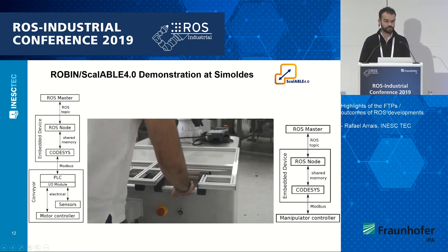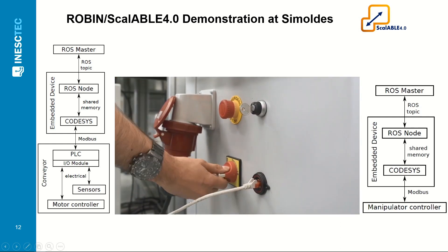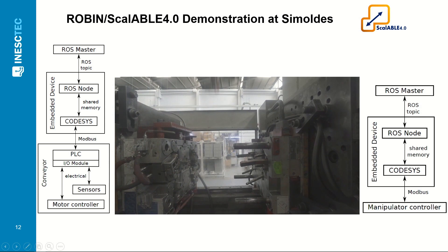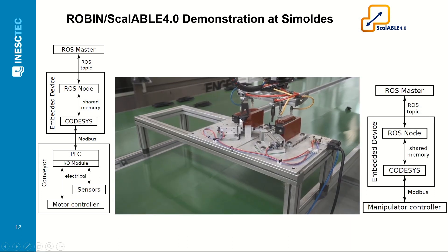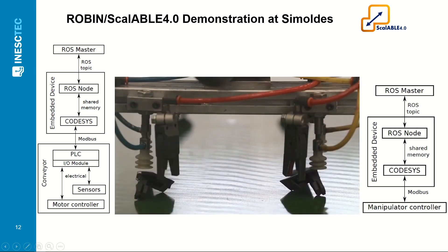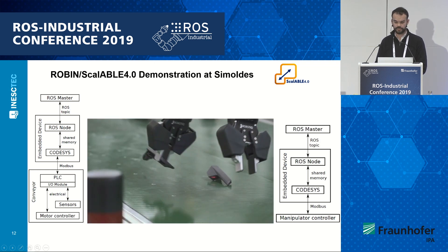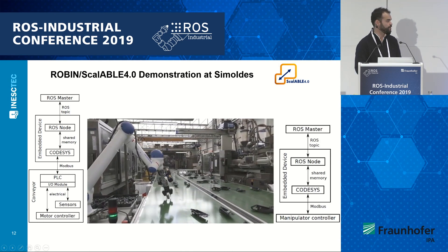Here we have one small example of application — we are using this methodology in many of our research initiatives. This video was recorded a few months ago at Semodos Plásticos, which is one of the use cases from the Scalable project — an automotive plastic manufacturer in Portugal. We are using the ROS-CodeSys communication in two different domains. One side showcases how the bridge is being used to communicate between a ROS system and a Yaskawa robot controller that had no ROS drivers yet, and through this communication we are able to communicate with it via Modbus. The other side shows the communication between the ROS system and the PLC controlling a conveyor belt line.